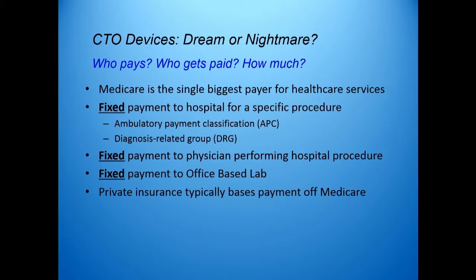I mentioned that the CTO devices were kind of this dream to get through the lesions, but the question is — from a financial standpoint, are they more of a dream or are they more of a nightmare? Let's first look at how procedures get paid for. Medicare is the single biggest payer for health care services, and Medicare works on a fixed payment schedule. For most outpatient procedures done in a hospital, it is paid for by an ambulatory payment classification, or APC. If it's an inpatient — and few patients qualify here — it's under a DRG or diagnosis-related group. There is a fixed payment to the physician who performs the hospital procedure. In contrast, if there's an office-based lab, there is a fixed payment overall to the office-based lab. And private insurance usually just follows Medicare's lead.